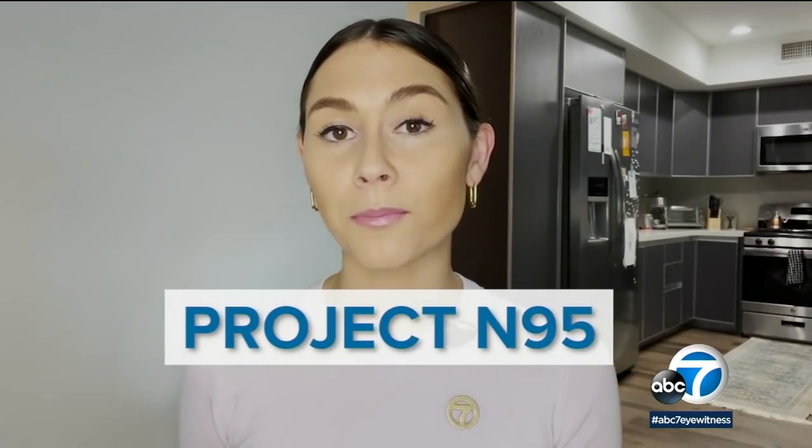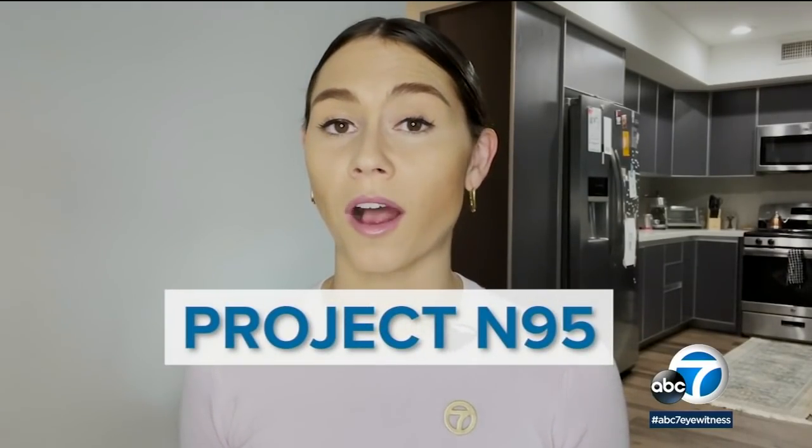Experts say sites like Project N95, a nonprofit providing COVID testing and masks, is a good example of where to purchase these types of masks.